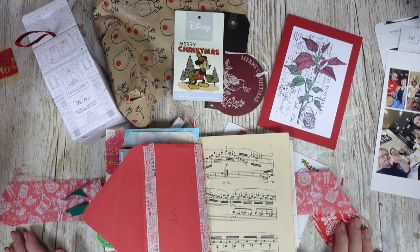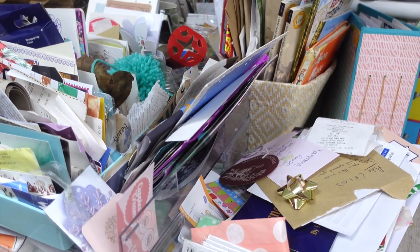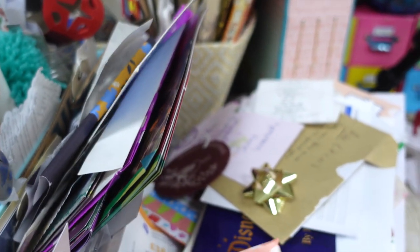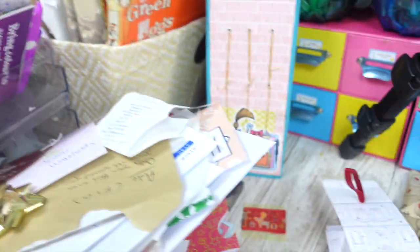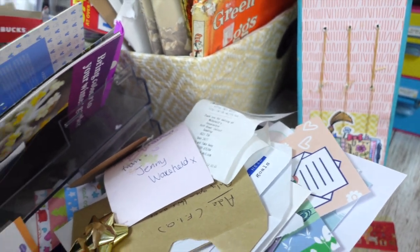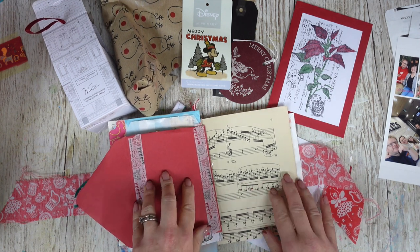Anybody else kept loads of bits thinking 'I'm going to use that in my journal'? I have a whole stash of things here - if you're familiar with my studio vlogs you may recognize this area. I've got business cards, coasters, postcards, menus - you name it, it's here. This is kind of like my Christmas pile. There's some Primark packaging, a leaf from Disneyland Paris. I know where things are - to others it may look messy, but to me it looks really exciting and inspiring.